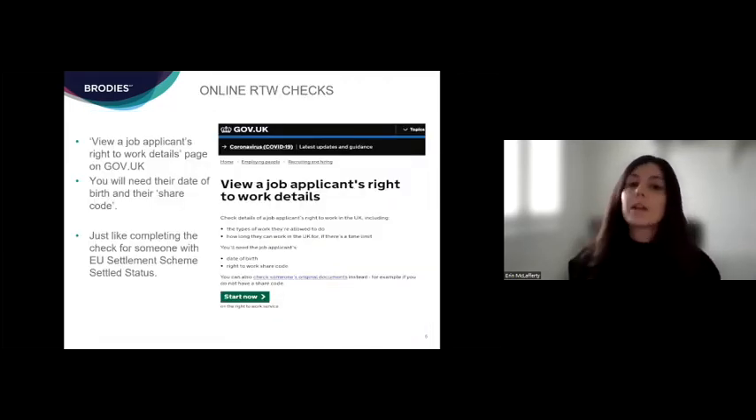I'll quickly show you the online right to work check service. If you're unfamiliar with it, it is how you would conduct a check for someone who has status under the EU Settlement Scheme — some of you may have seen this before. It is now compulsory for those with biometric residence cards or permits, so it may be something you use more frequently in the future.